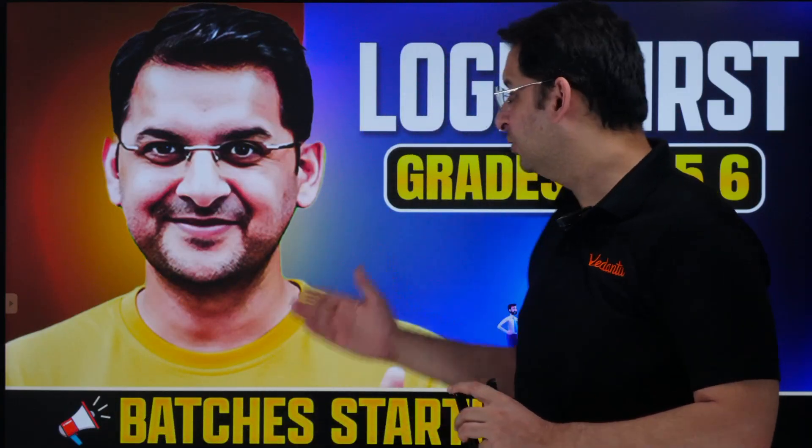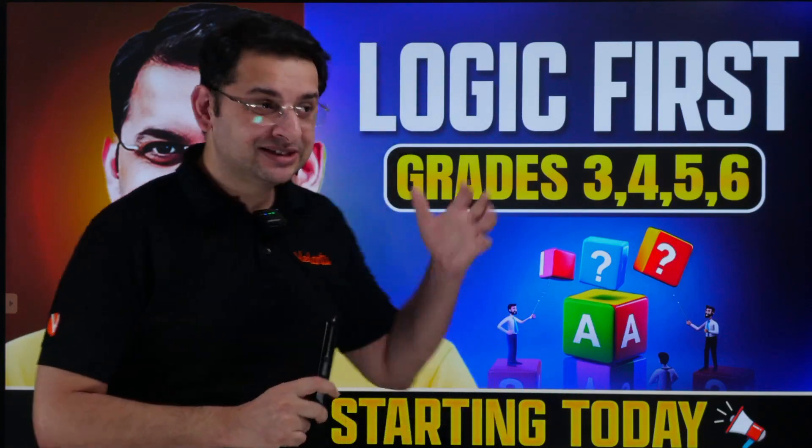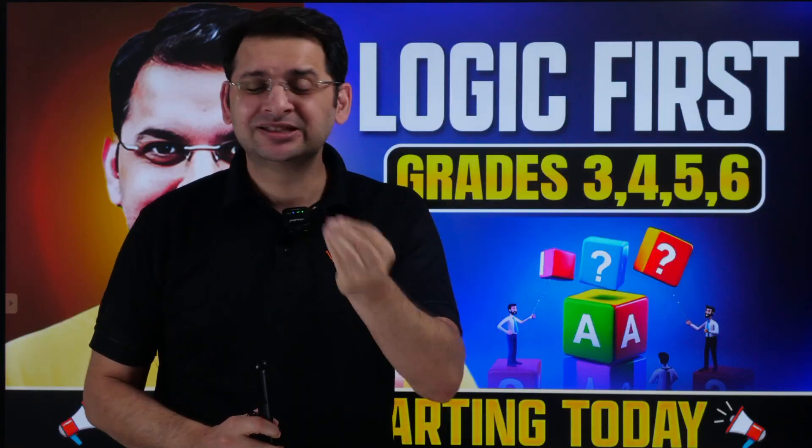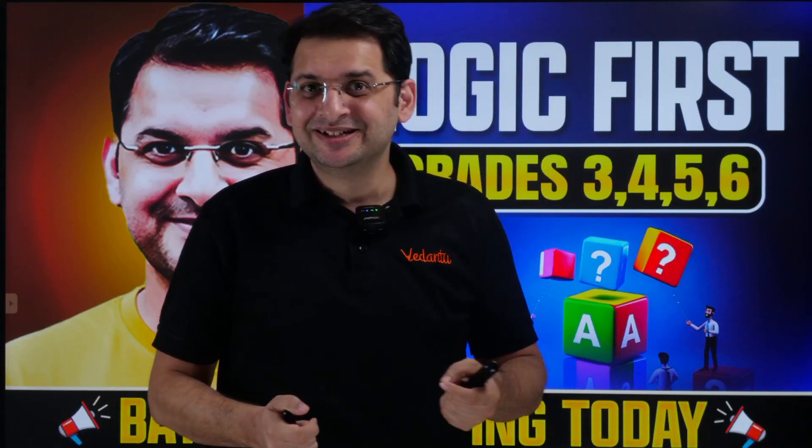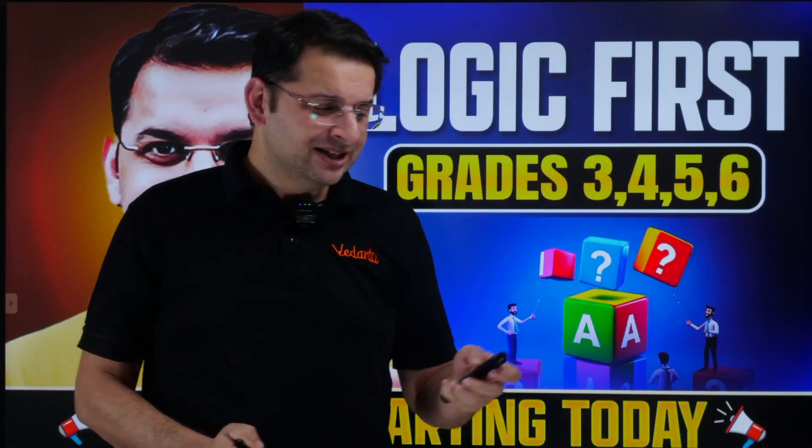Good evening. This session is important for parents of students in grades 3rd through 6th. I'm going to talk about building logic — how we can develop logic at a young age, and how easy it is with simple tools readily available in our homes. This is very important to understand: we have to make a lot of rational decisions, and it is very important to have a problem-solving mindset from an early age — not only to clear competitive exams later in life, but also to approach problem-solving in all aspects of life.